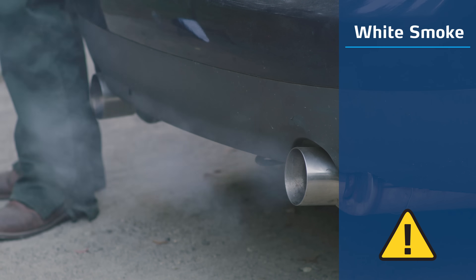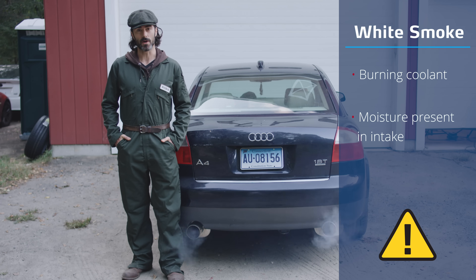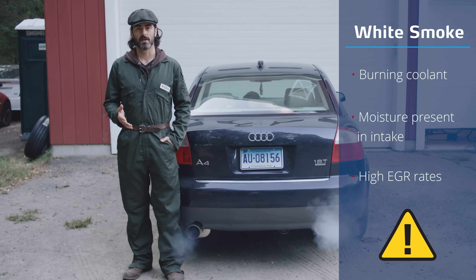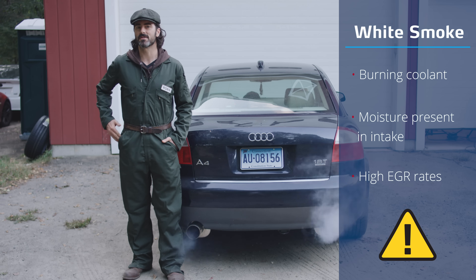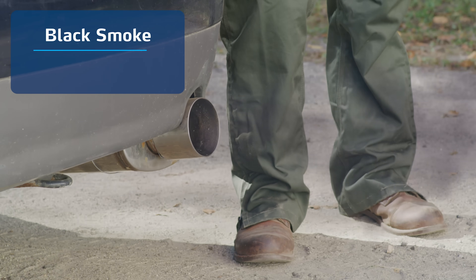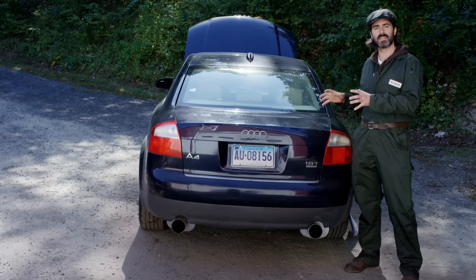White smoke can indicate that the engine is burning coolant, that there's moisture present in the intake, or that you have high EGR rates. In terms of the turbo link, coolant burning symptoms may occur because of leaks in water-cooled turbo models.